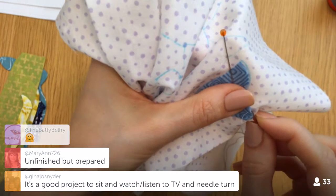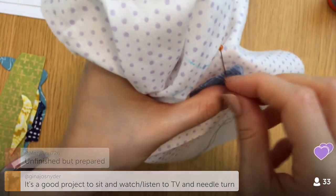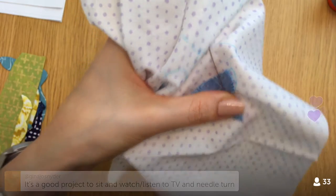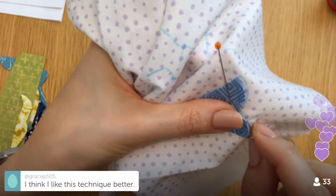It would fit my mood — something easy that won't use my brain. Needle turn is perfect for watching a movie or TV, that's the thing.